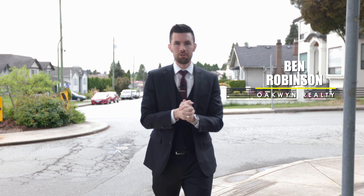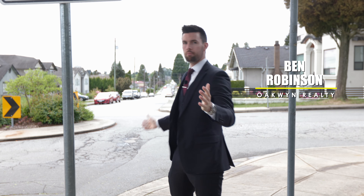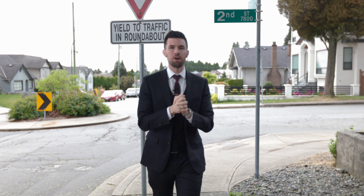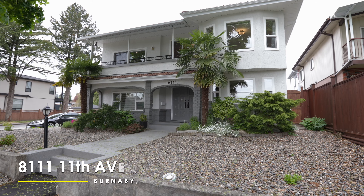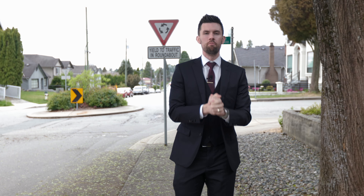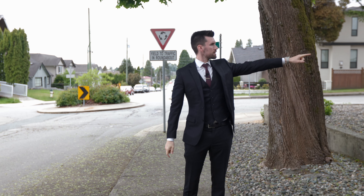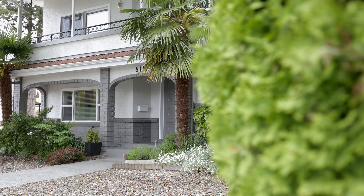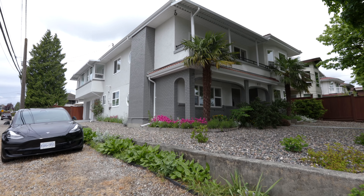Welcome back guys, super excited to show you this next one. We are here in beautiful Burnaby on a corner 50 by 146 lot. We're going to go check out 8111 11th Avenue, just over 3,300 square feet of beautiful home. And without further ado, Jay, take them through. Welcome guys, as Ben said, 8111, we're here — fully renovated top and bottom.